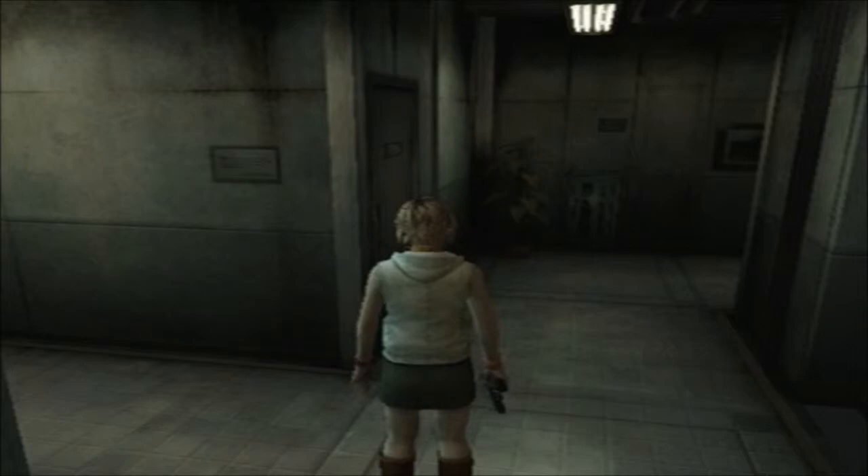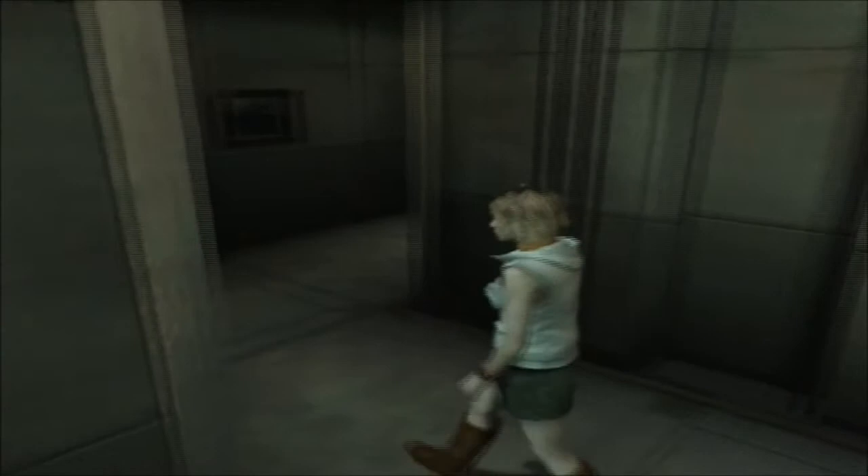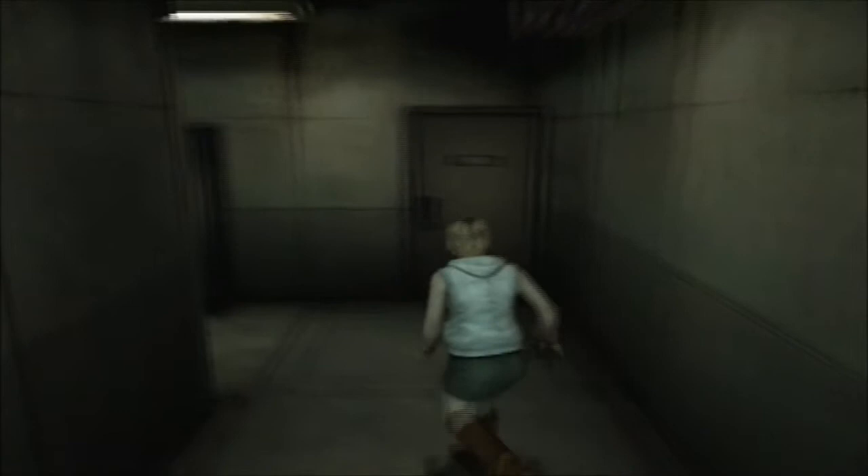I just love how quote-unquote bitchy Heather can be. I love it. I don't know why. A lot of people don't like it, but I'm one of those people that do. I absolutely love it. Heather is actually one of my favorite characters in any Silent Hill game.